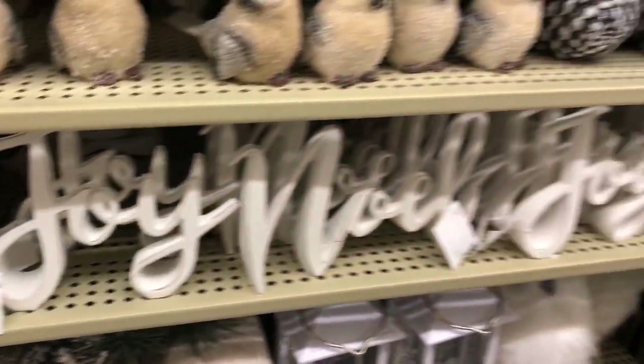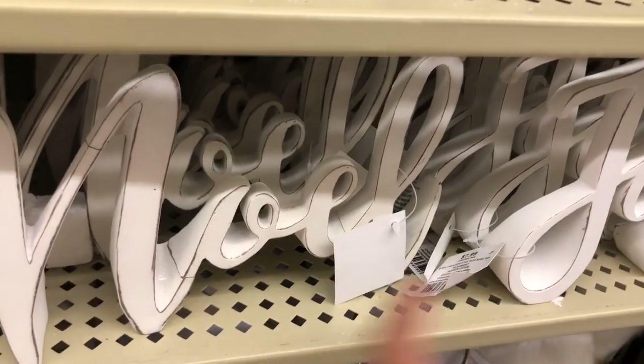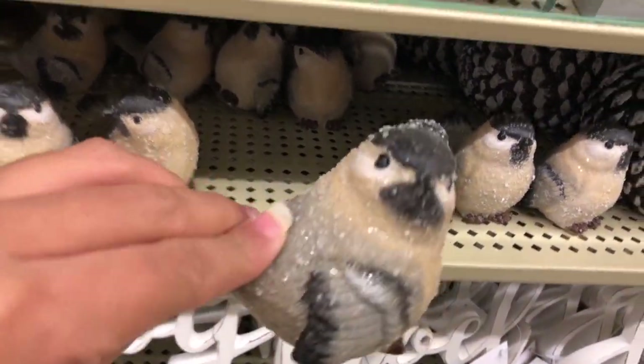This Joy and Noel — those signs are so amazing. I might get one of those, might just get Joy. I mean, come on — 9.99 and then 50% off! And this cute little bird — obviously that one's for free guys.